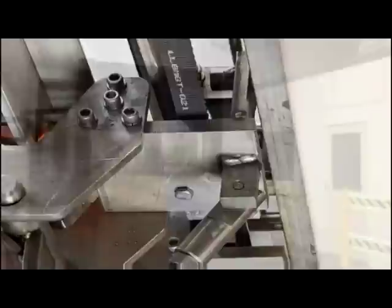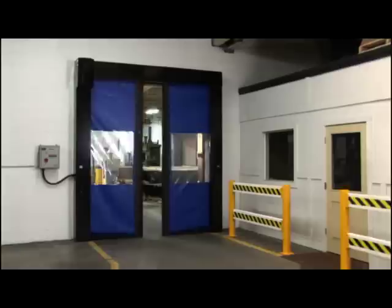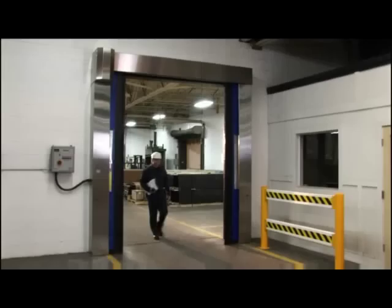Split Second is built for smooth, reliable, quiet performance with few moving parts and low maintenance requirements. Three through-beam photo-eyes are strategically placed to provide continuous monitoring of the door during operation, reversing the door if the beam is broken.